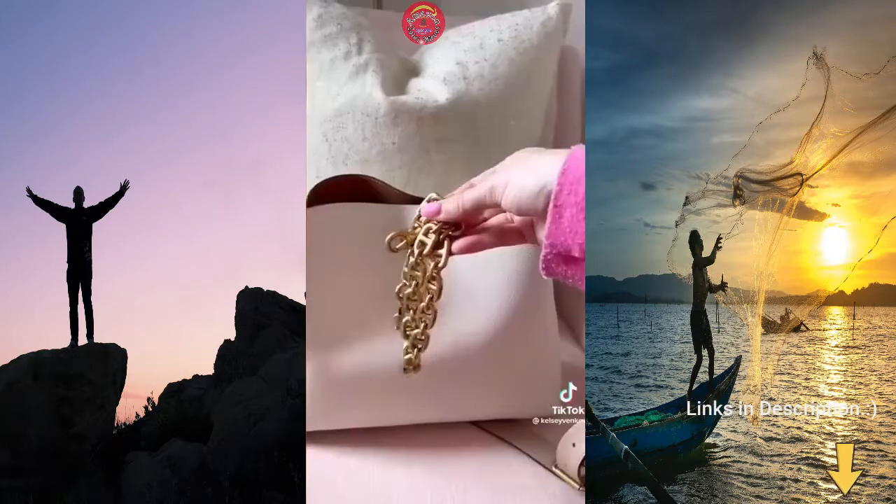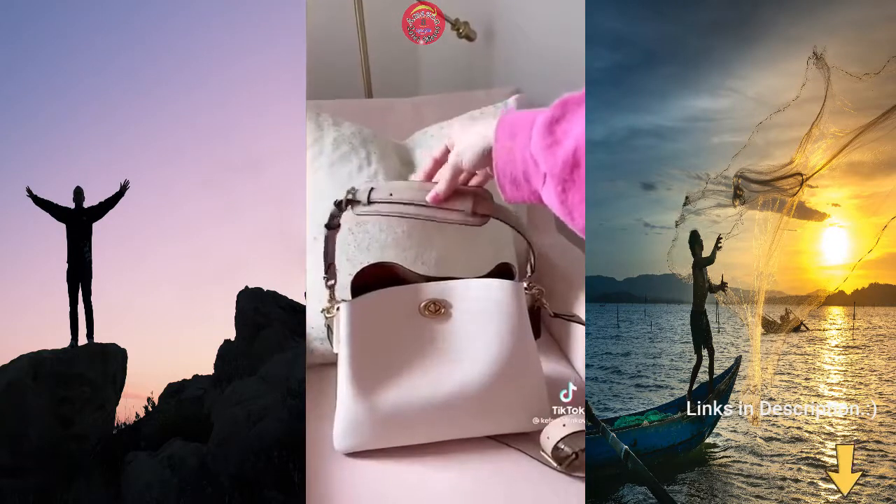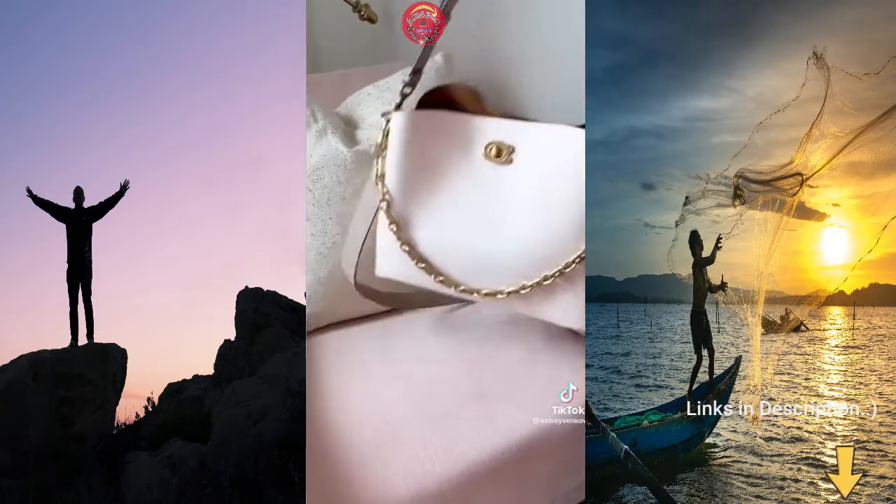For my bag details, this is the Willow bucket bag from Coach. It has removable and adjustable straps, can be worn cross-body, and it's in the color chalk.